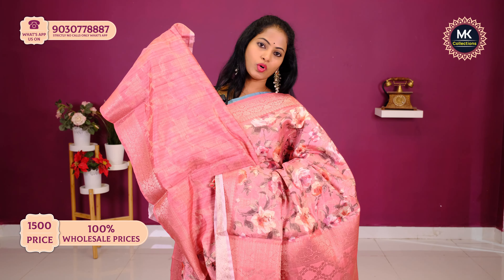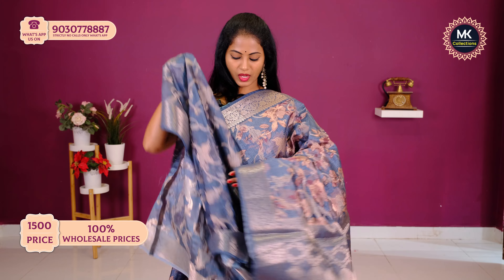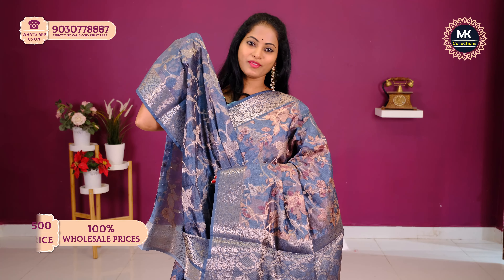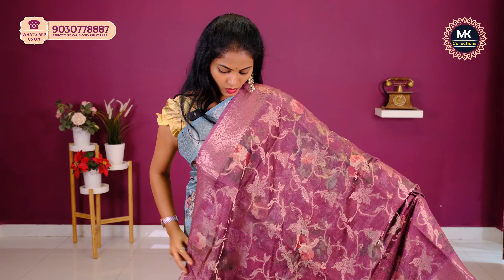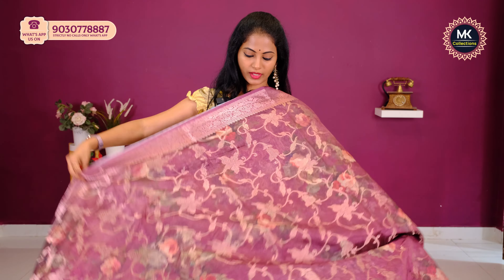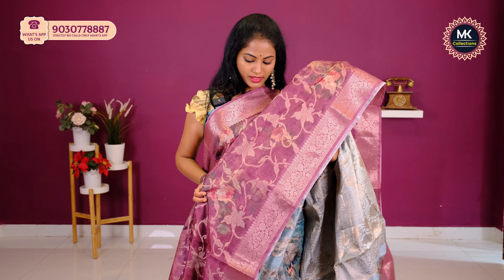Fifteen hundred. Next — sari color and sari look shown here. Pallu and blouse also available. Price one thousand to one thousand five hundred. So yes, check the MK Collections community post. You can order the sari from there as well.